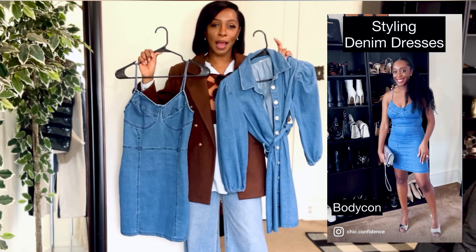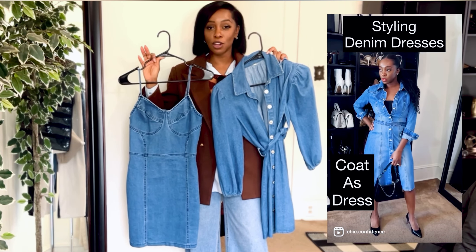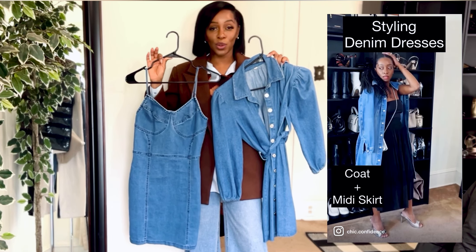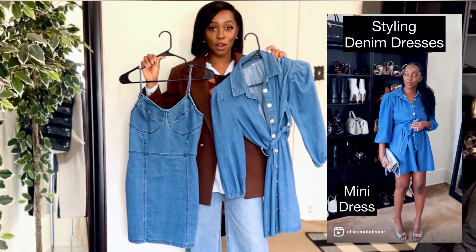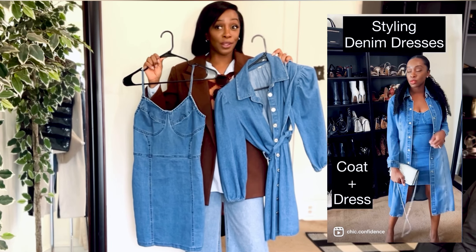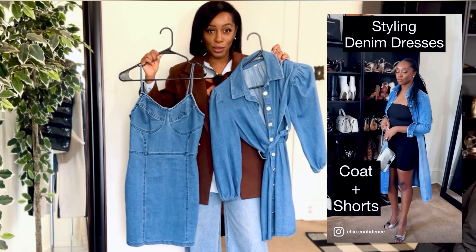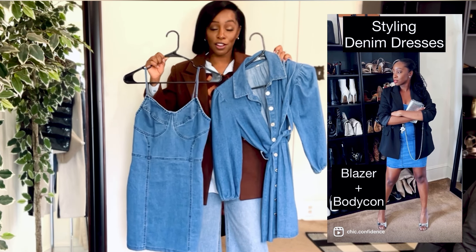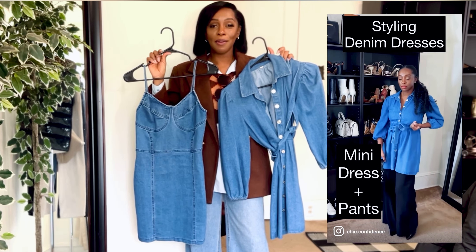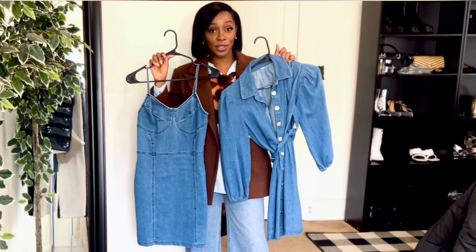Item number one: denim dresses. Denim dresses are definitely trending right now. Denim in itself is trending in almost every way that you can style it. It's just a fabric that I really enjoy, and so I pulled out these two denim dresses. I absolutely love them — they are so fun to wear. This one is a little bit more girly, this one is a little bit more sexy. These are the two denim dresses I'm going to be wearing this upcoming season.